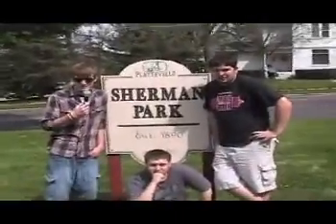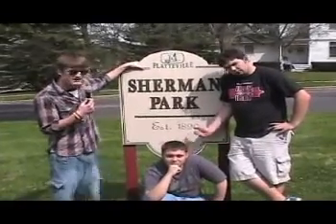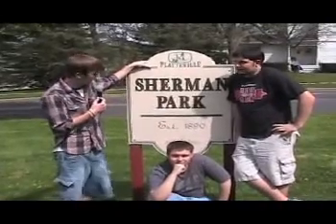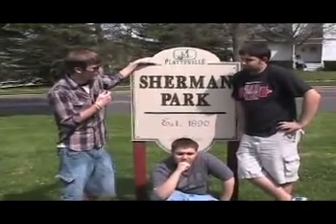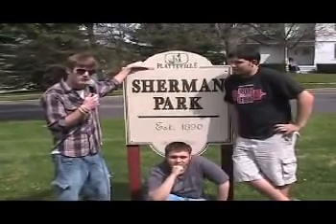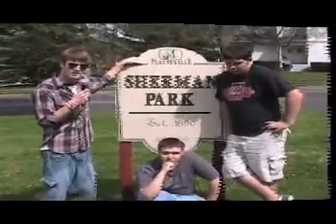Hello there, ladies and gentlemen. We're here at our third stop of the day. It's called Sherman Park, and it was established in 1890. Not only is it the smallest park that we have ever been to here on Platteville Playground, but I believe — and I don't know this for a fact — but being established in 1890 may also make it the oldest park that we have been to. Come along with us as we check this park out.